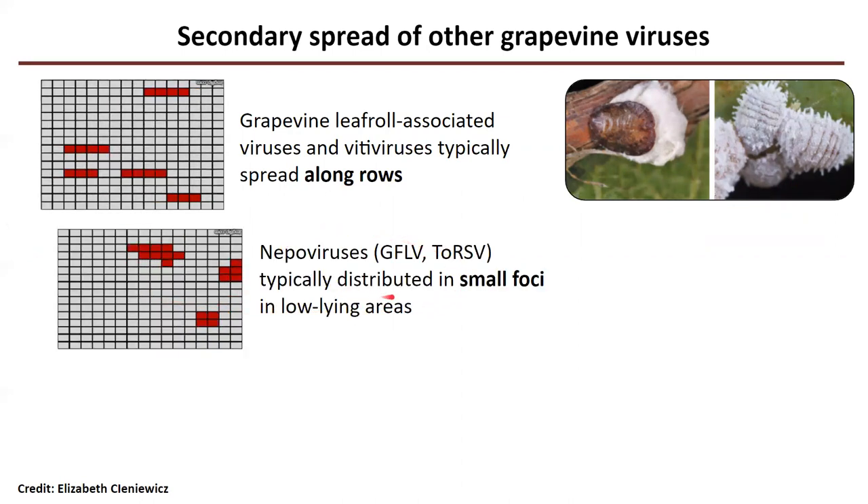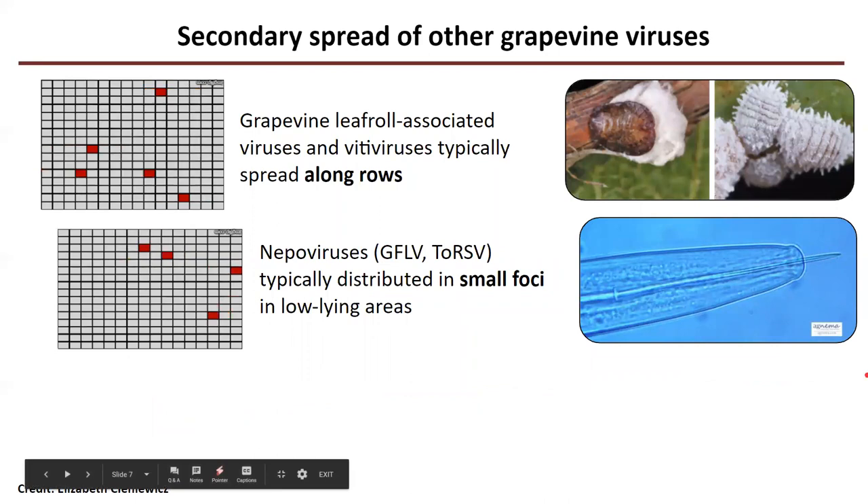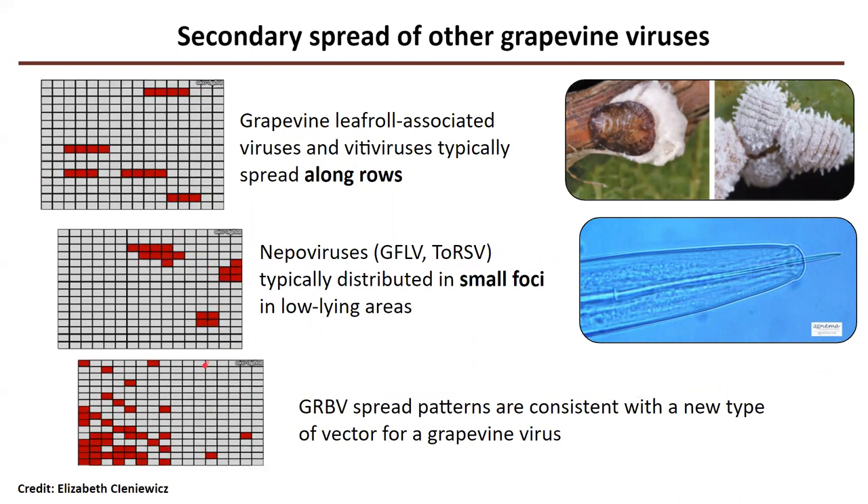Whereas nepoviruses like grapevine fanleaf virus are distributed in small foci that spread out, because these are transmitted by nematodes which are found in low-lying areas and slowly spread the virus in a concentric pattern. However, for grapevine red blotch virus, we're seeing a different pattern — individual plants in the middle of healthy plants becoming infected. This is consistent with a new type of vector for the grapevine virus.